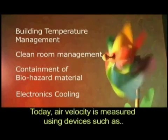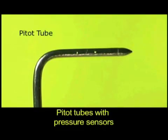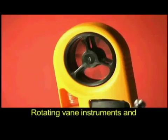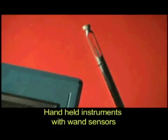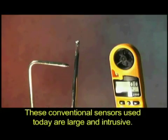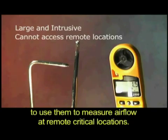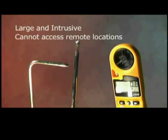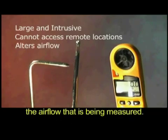Today, air velocity is measured using devices such as pitot tubes with pressure sensors, rotating vane instruments, and handheld instruments with wand sensors. These conventional sensors are large and intrusive. Due to their size and shape, it is not possible to use them at remote critical locations, and introducing such a sensor drastically alters the airflow being measured.